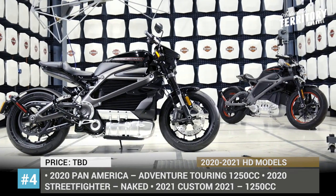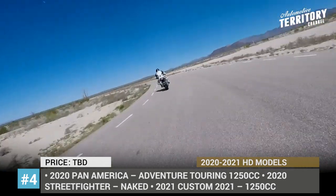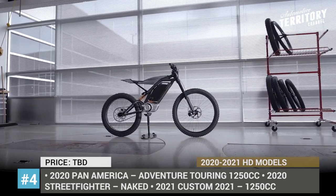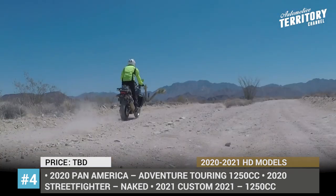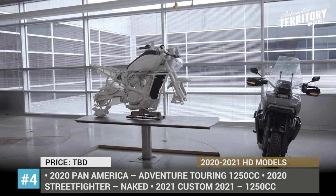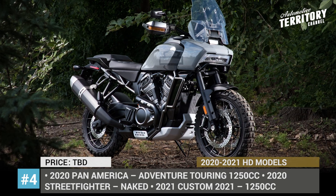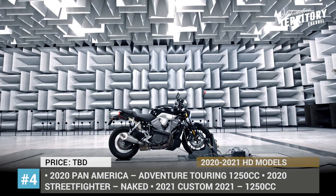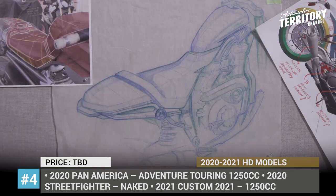Besides the updates for the 2019 model year, Harley-Davidson is set to restore public appeal by introducing three all-new models in the foreseeable future. One 2020 newcomer is a Pan America adventure touring motorcycle with 1250cc displacement and the capability to cross continents coast to coast. The other is the first Harley Street Fighter with unapologetically modern style and performance. Finally, in 2021 we will see an all-new custom motorcycle with a muscular stance, aggressive stripped-down styling, and 1250cc of pure performance.